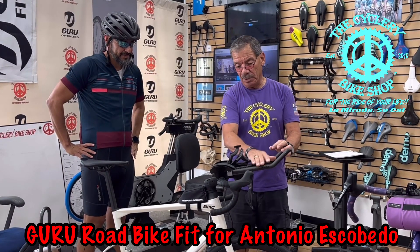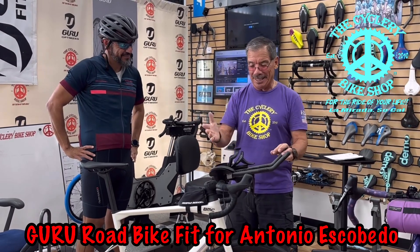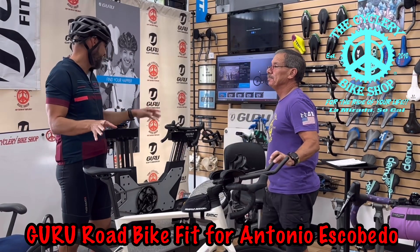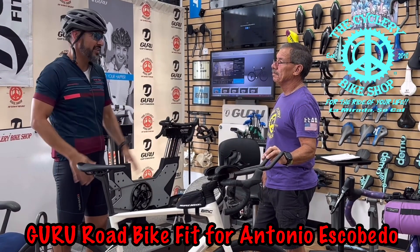He's got aero bars on this bike and we're having conversations about that — they may not make it, but that'll be his choice. How did you feel about the process? It was great, you can tell the difference. I've had a traditional bike fitting before — totally different.